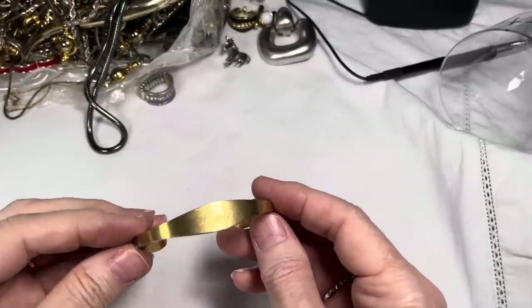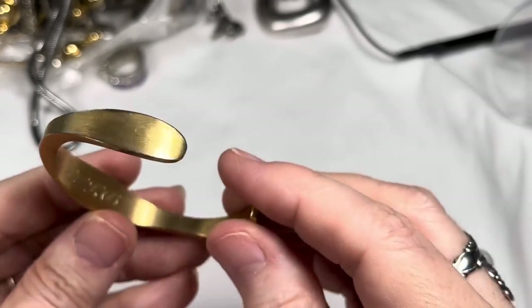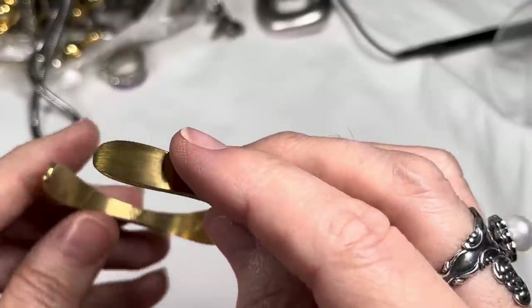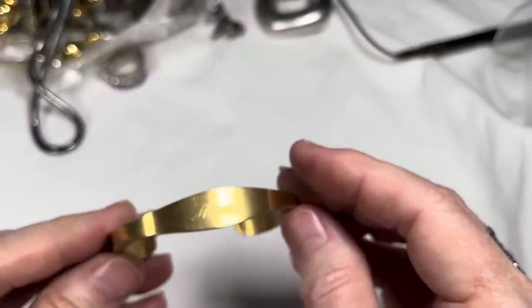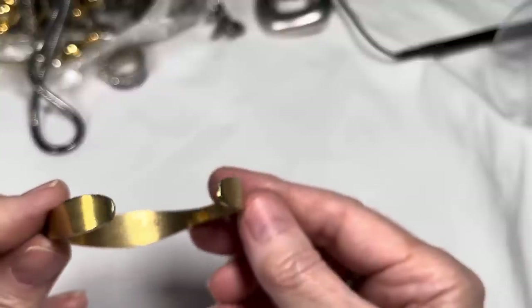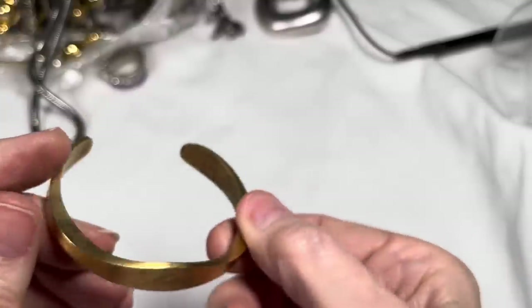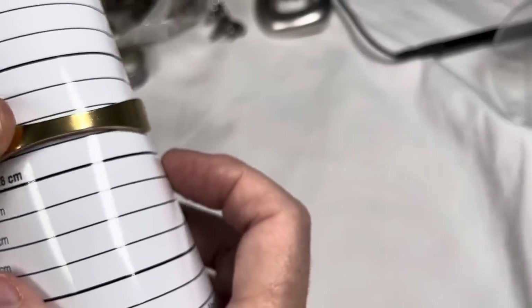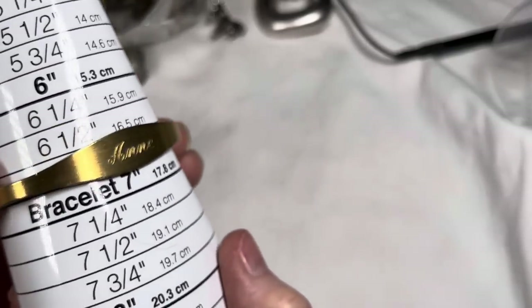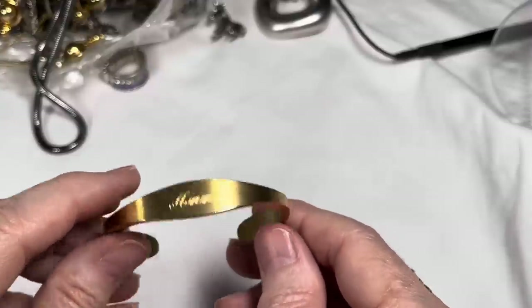This one says A-N-N-E, so it already has a signature on it. Looks like a Speidel — Speidel USA. Then there's initials D.L.M. — I don't know, would that be the person who gave it to her? It's probably brass. If your name is Anne with an E, this measures about six and three quarters. We'll say five dollars on this — it is a Speidel, which is a great company.